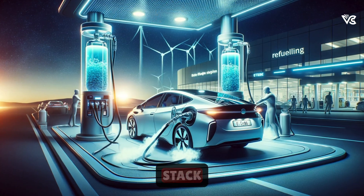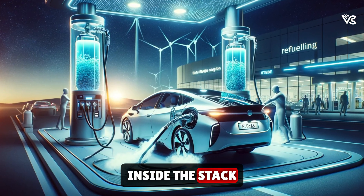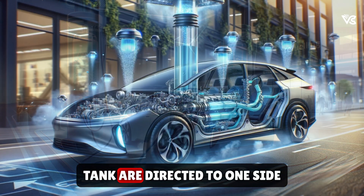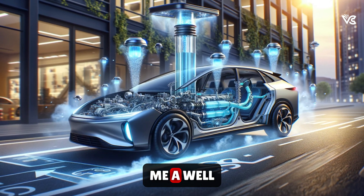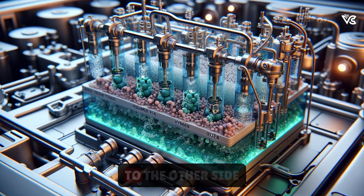Then we have the fuel cell stack. Inside the stack, hydrogen molecules from the tank are directed to one side of a membrane electrode assembly — MEA — while oxygen from the air is directed to the other side.